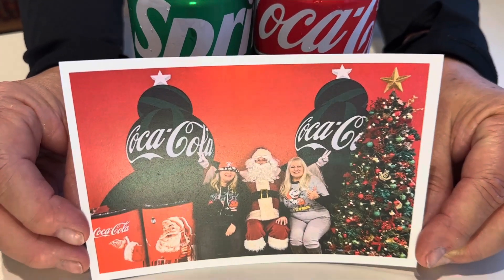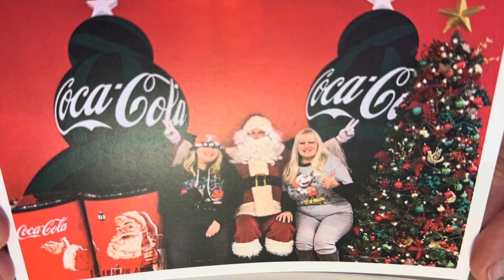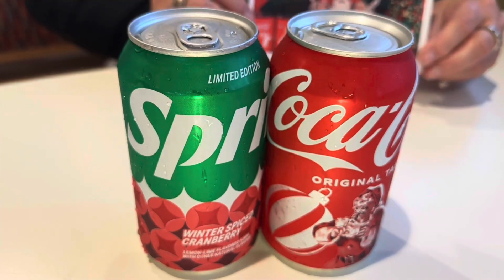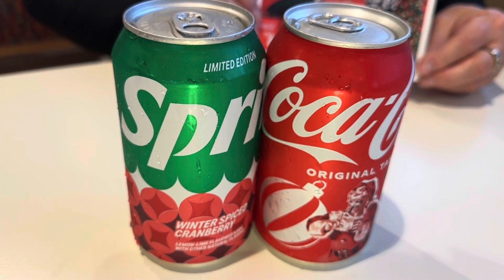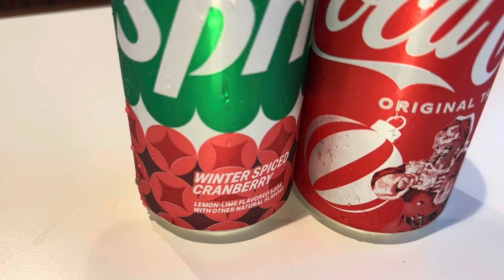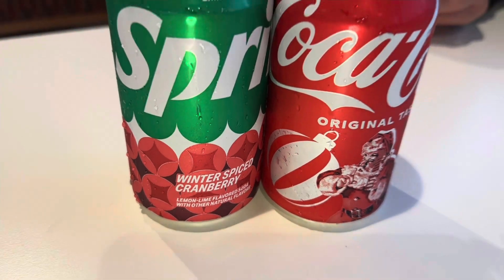So they actually just printed us out our picture with Santa — look how cute that is. My hat's covering my eyes just a little bit, but that's okay. I'm in the Coca-Cola Christmas spirit. And they also gave us a free Coke and the new Sprite — this is called the Winter Spiced Cranberry. Oh my gosh, that looks really good.